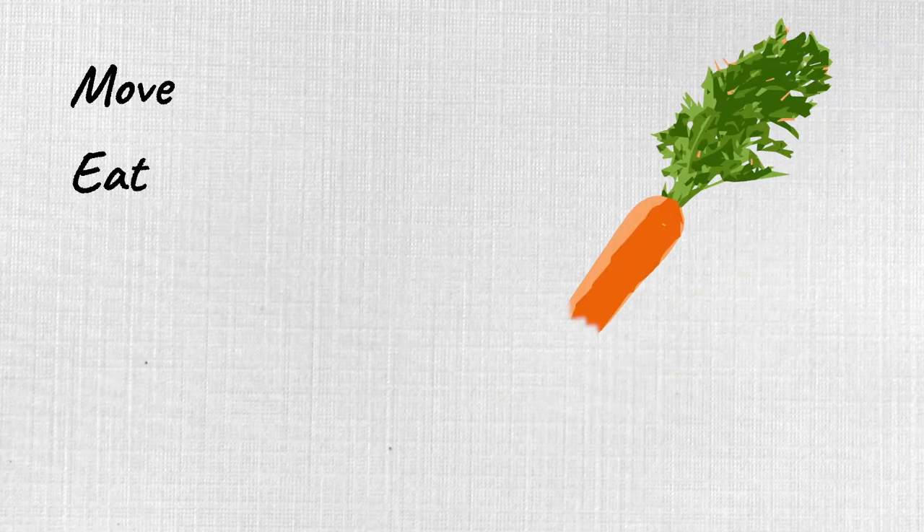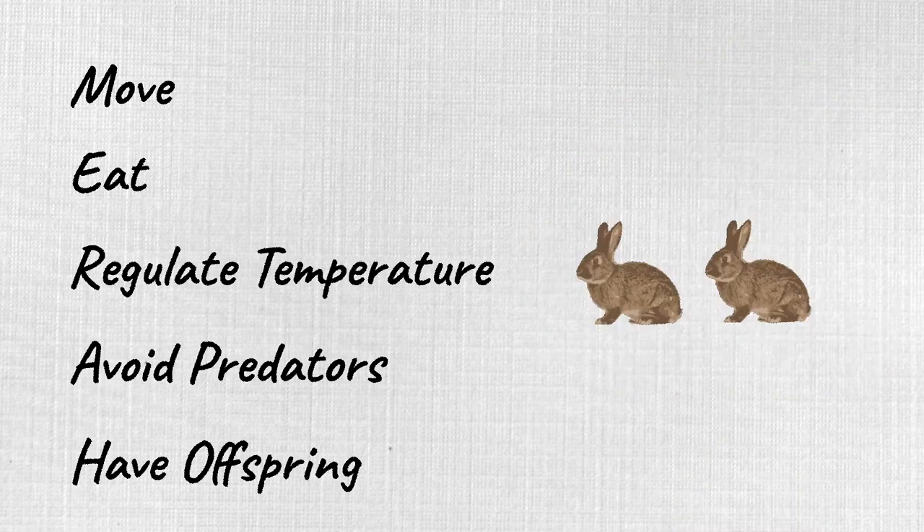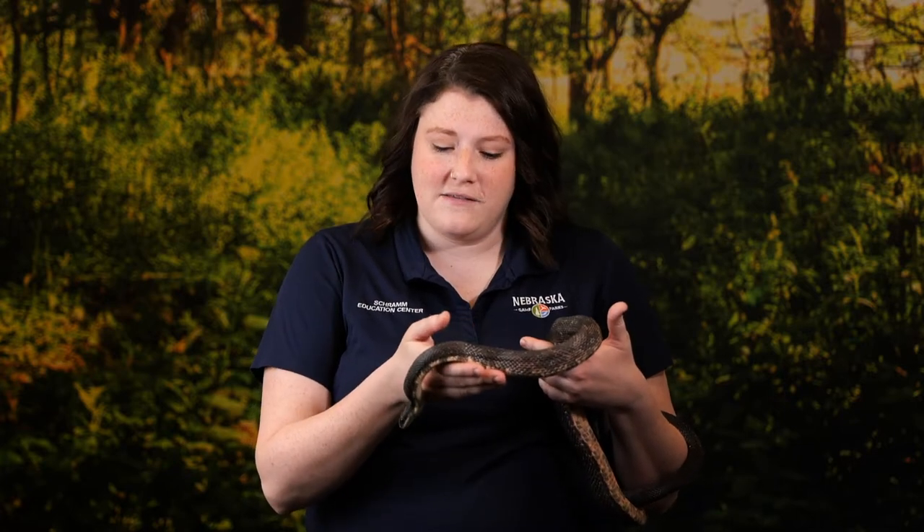Adaptations help plants and animals do many different things to survive, such as move, eat, regulate their body temperature, avoid predators, or have offspring. One of the first things that people notice about snakes isn't what they have — it's what they don't have: legs!